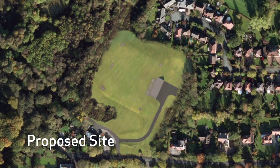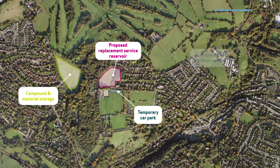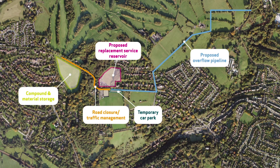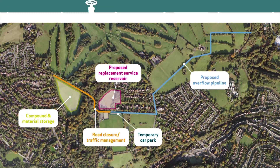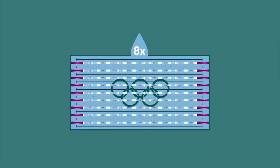We need to maintain a reliable, high quality drinking water supply. To keep the water flowing, we're building a brand new reservoir in Disley with two tanks. This will be built at the same location as the existing reservoir. Together, the tanks will be able to hold 18 million litres of water. This is the same as eight Olympic swimming pools.